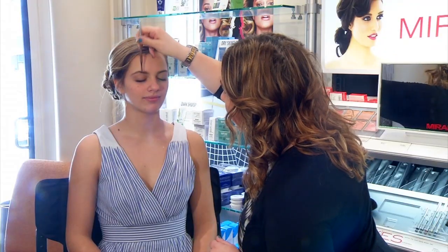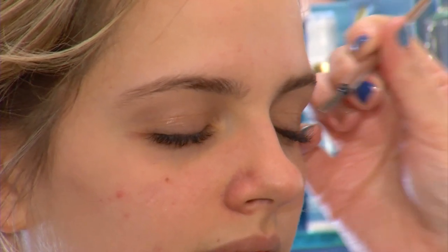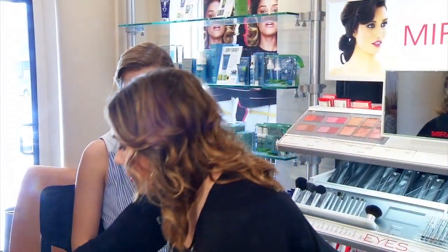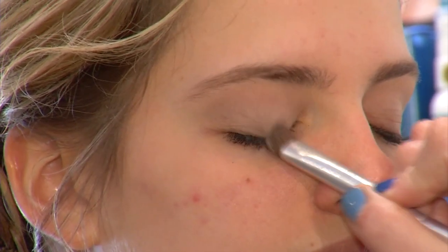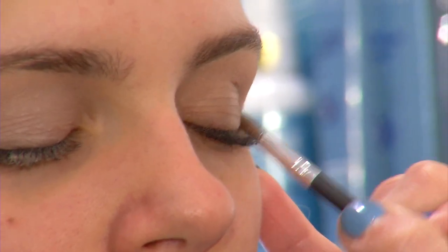Now we're going to start with the brows — just do really quick strokes and then brush it out with the spoolie part. Now we're going to do shadows, starting with a champagne neutral color all over her lid. Anytime you want to make a little bit of drama, you want to use a matte shadow — it creates a smokier look and gets a better effect that way.